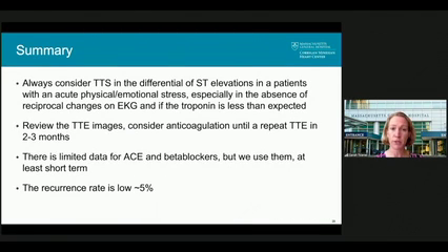In summary, Takotsubo syndrome should always be considered in the differential of ST elevations, as it accounts for about 1-2% of acute coronary syndromes, especially in patients with acute physical or emotional stress. If the EKG doesn't show reciprocal changes or new Q waves, and if the troponin is not as high as you would predict based on the extent of wall motion abnormalities, consider Takotsubo. Review the TTE images, consider anticoagulation until a repeat can be performed in two to three months, and use ACE inhibitors and beta blockers at least short-term. The recurrence rate is about 5%. Thank you.